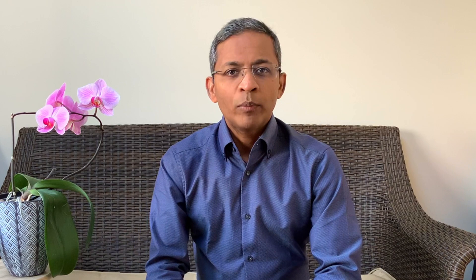The take-home points are that acitretin seems to be a promising therapeutic option for fungal nail infections when combined with an oral antifungal agent. It has the advantage of overcoming fungal resistance and minimizing recurrences of onychomycosis. I hope you found this information helpful. Thank you for listening and bye.